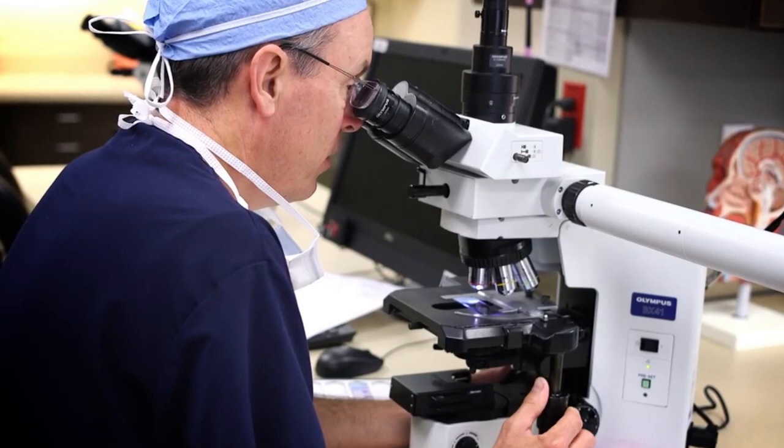Mohs surgery is not the most appropriate treatment for every type of skin cancer. Several groups set what are called appropriate use criteria for Mohs micrographic surgery, partly because Mohs tends to be more expensive than a traditional excision — where we cut it out, sew it up, and send pathology to be read by another pathologist a week later. With Mohs, the physician is essentially acting as both surgeon and pathologist. There is data supporting that on the face, head, and neck it actually saves the healthcare system money, but doing it on the back or stomach for very small cancers would be more expensive and not appropriate.